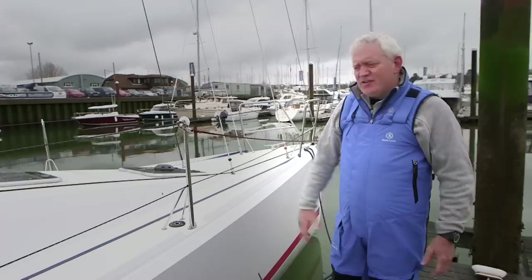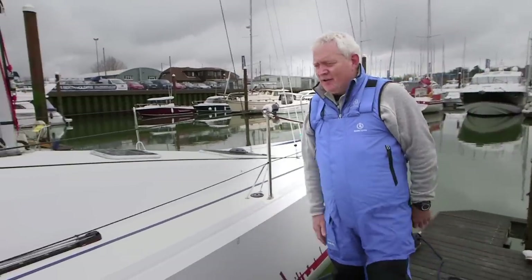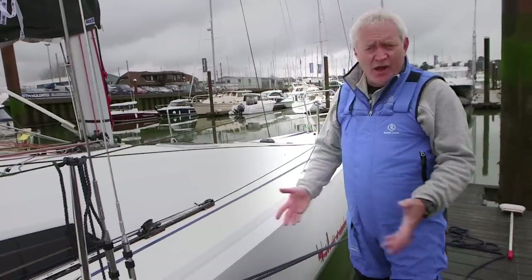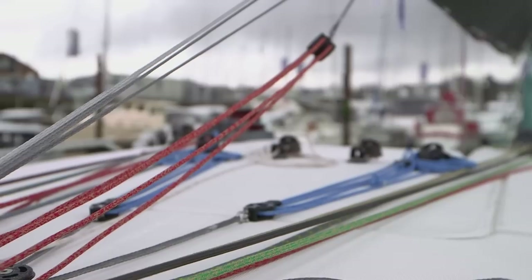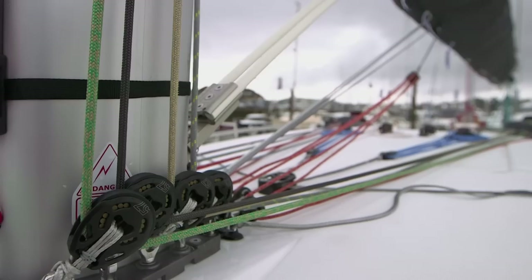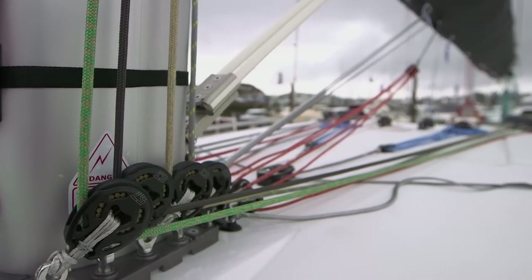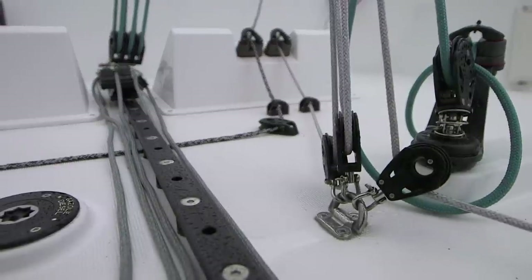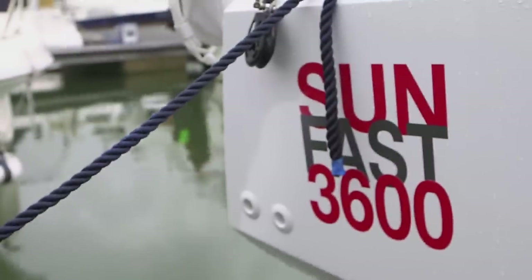Jeanneau discovered this new market almost by accident. Six years ago, they developed a boat called the 3200 for the Transquadra Race, another shorthanded event, but so popular was that boat up in northern Europe that they realised there was a growing market for shorthanded sailing, but in bigger boats, and this is the product of that.